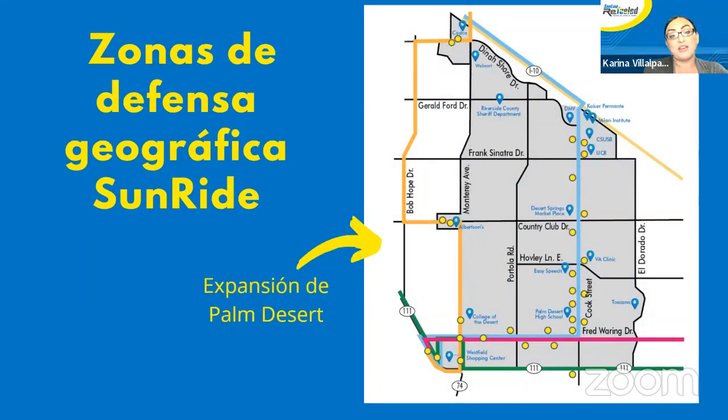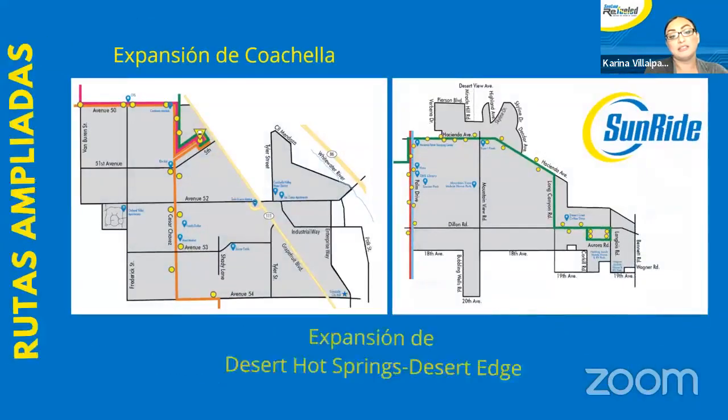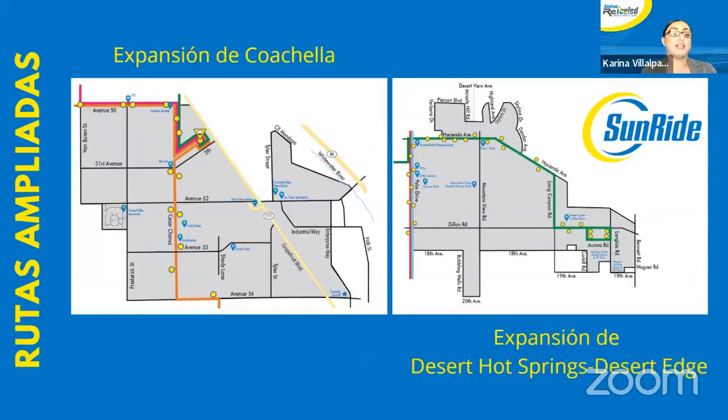Zonas de defensa geográfica de SunRide. Aquí está la expansión en Palm Desert. También se ha expandido en Coachella, y en Desert Hot Springs. Aquí están los mapas nuevos de las áreas que se han ampliado en las rutas.